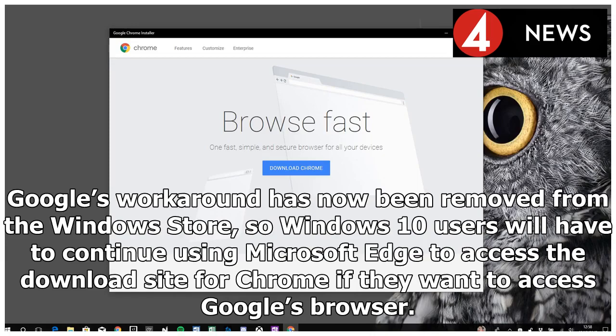Google's workaround has now been removed from the Windows Store, so Windows 10 users will have to continue using Microsoft Edge to access the download site for Chrome if they want to access Google's browser.